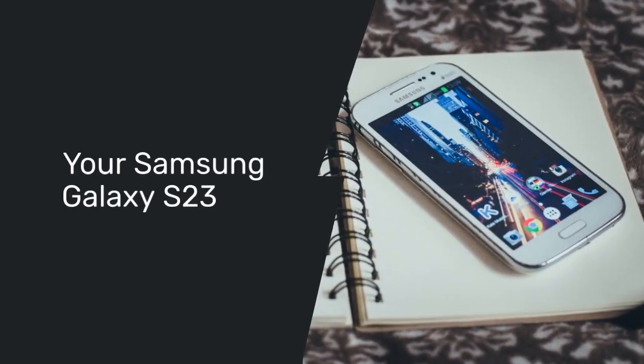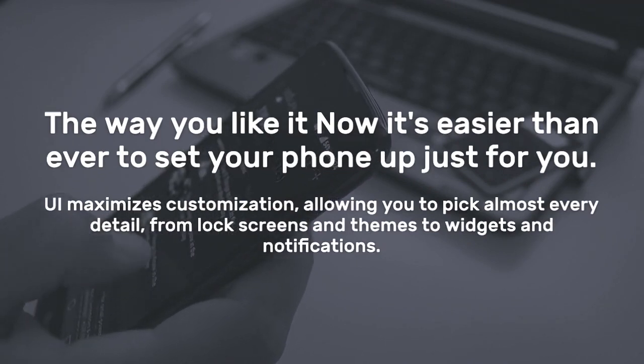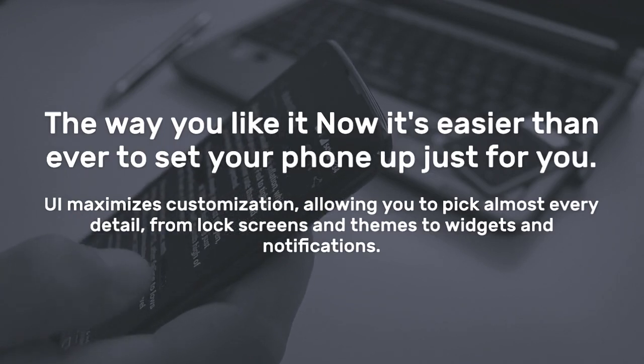Your Samsung Galaxy S23, the way you like it. Now it's easier than ever to set your phone up just for you. One UI maximizes customization, allowing you to pick almost every detail — from lock screens and themes to widgets and notifications.